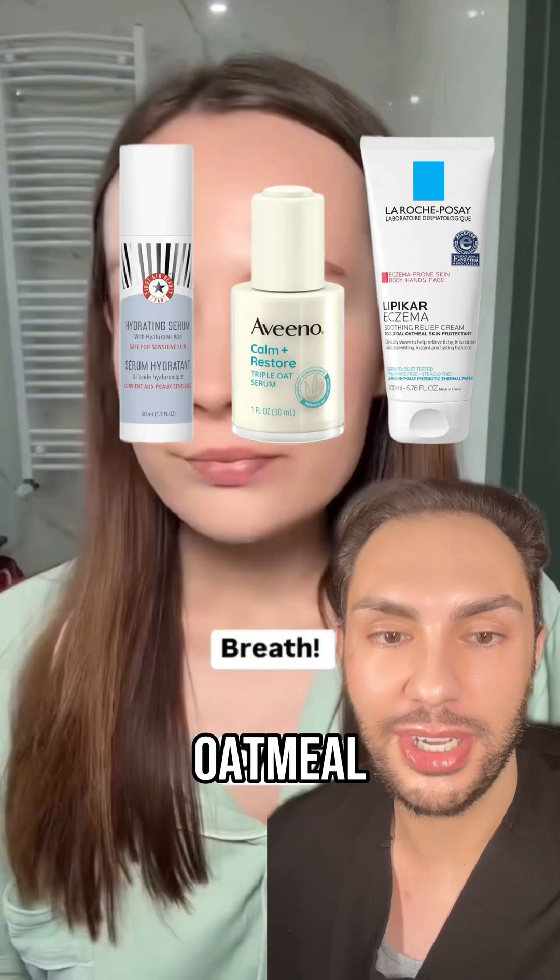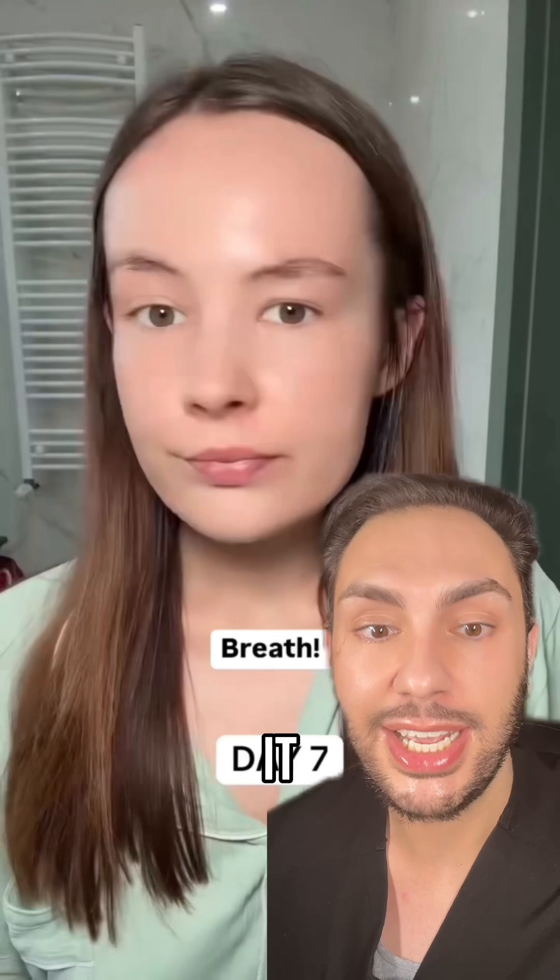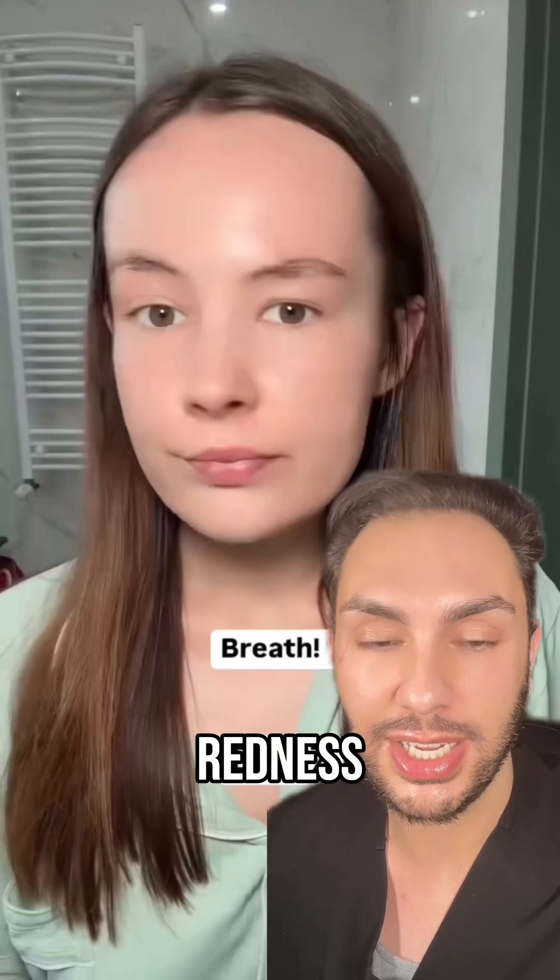Lastly, my actual favorite ingredient for calming down redness is colloidal oatmeal. Colloidal oatmeal is great for inflammation in the skin regardless of what's causing it — slap that on if you have redness or any inflammation.